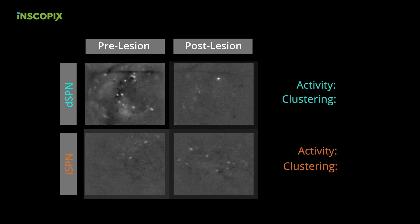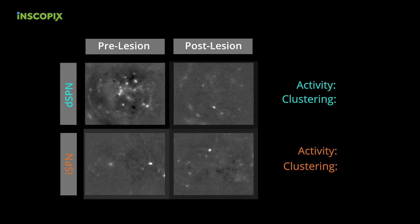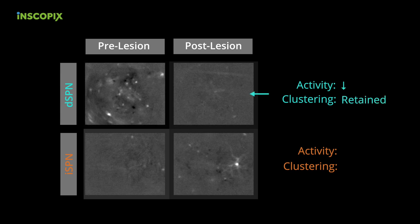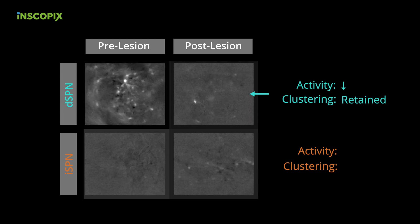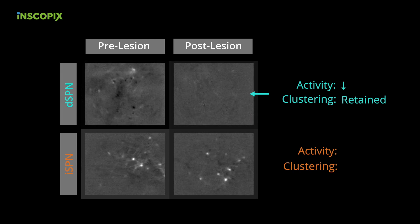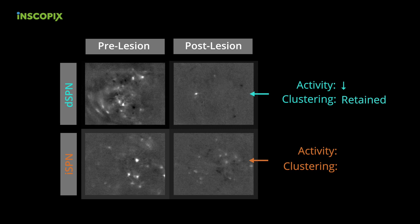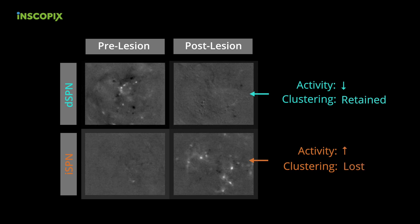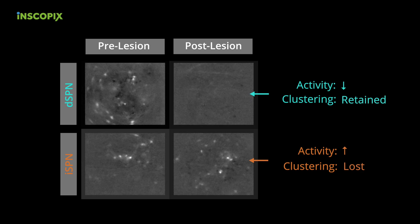Following the ablation of dopamine neurons, we have the predicted rate imbalance in that direct pathway spiny projection neurons become hypoactive, although they retain some of their spatially clustered form in relation to movement. The indirect pathway spiny projection neurons become hyperactive, specifically at rest, and undergo a loss of spatially clustered activity and no longer fire in response to movement.